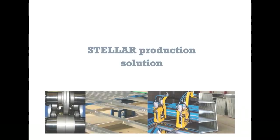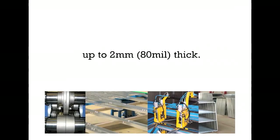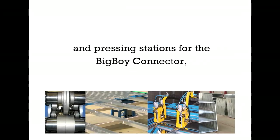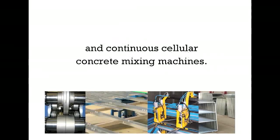The Stellar production solution. Stellar supplies a heavy-duty forming machine that is capable of making all profiles in structural steel, up to 2mm thick. The Stellar line includes efficient framing assembly and pressing stations for the Big Boy Connector, and options to automate operations. A Stellar plant may also be delivered with concrete forming tools and continuous cellular concrete mixing machines.